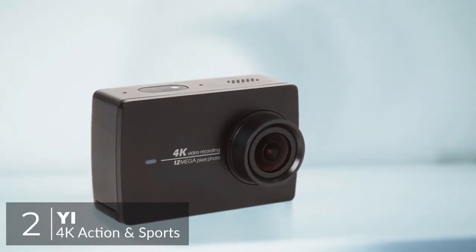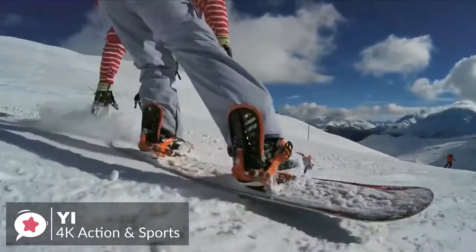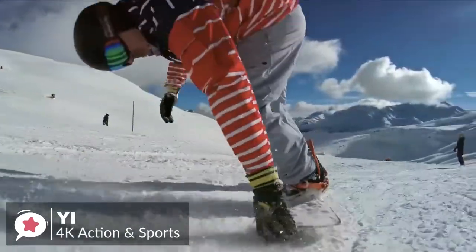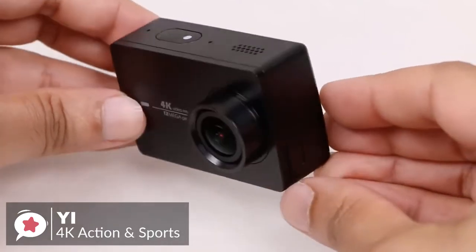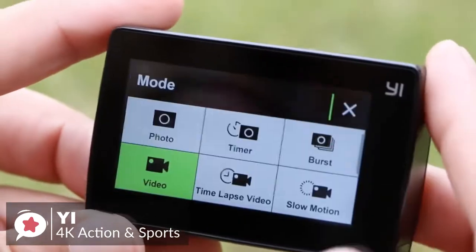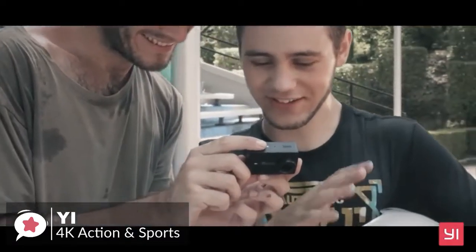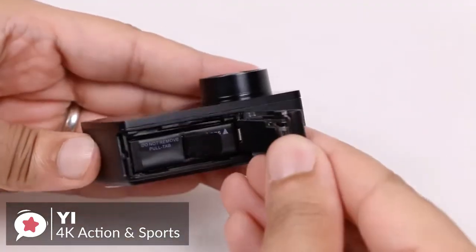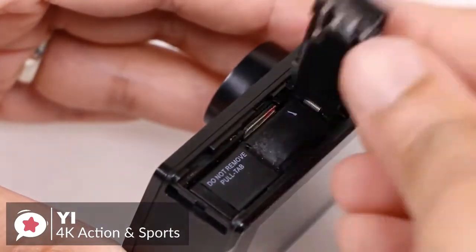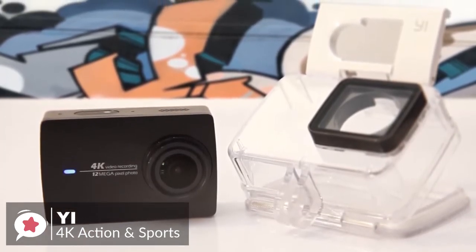At number 2 is the Yi 4K Action and Sports Camera. For a long time the market for action cameras has been dominated by GoPro, but that might be about to change. The Yi 4K is made by a company backed by Chinese firm Xiaomi, so it's not a fly-by-night rebrander. Design-wise, it uses a basic rectangular design with only one button, used to switch on the camera as well as to start video recording or take a photo. On the back is a 2.19-inch Gorilla Glass screen designed to resist scratches from daily impact. At the base there's a door that slides open to reveal the battery and micro SD card slot. Note that the Yi is not waterproof straight out of the box, so you'll need to add a waterproof case if you want to use it underwater.